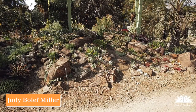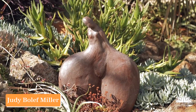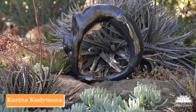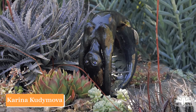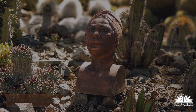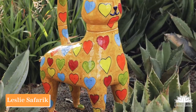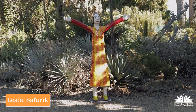Judy Miller is highly regarded for her abstract storytelling in clay, and the work that she brought to Bancroft this year is rather hip. Karina Kurimova is an accomplished ceramic sculptor, as witnessed by her work capturing the essence of the human figure and the emotions of the human song. Leslie Safaric is known throughout California for her very colorful and playful ceramic work. She's back again.